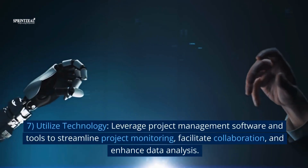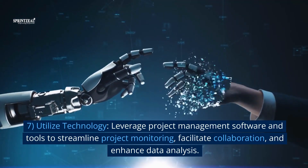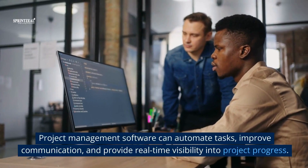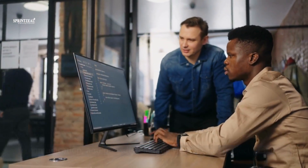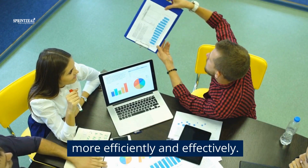7. Utilize technology. Leverage project management software and tools to streamline project monitoring, facilitate collaboration, and enhance data analysis. Project management software can automate tasks, improve communication, and provide real-time visibility into project progress. By utilizing technology, project teams can work more efficiently and effectively.